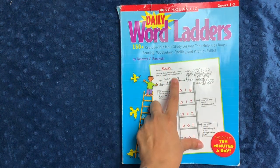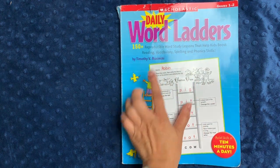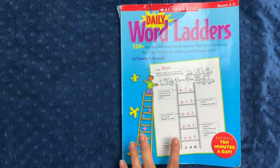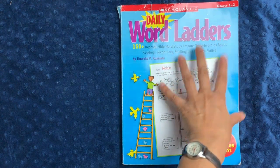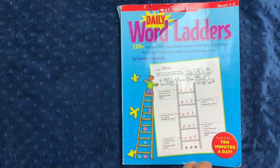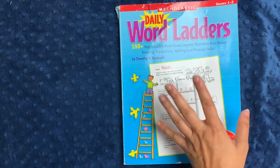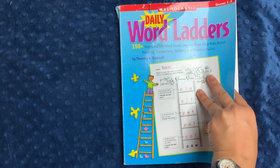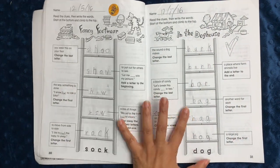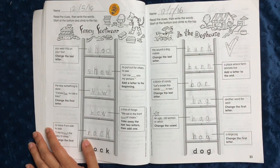In today's video, I'm going to share with you a little peek into a language arts book that we have used and loved in our homeschool. This is Daily Word Ladders by Scholastic. It's for grades 1 through 2. We've used the grades 1 through 2 and grades 2 through 3 with great success, and I've liked both of them. They take very little time — about 10 minutes for a page, even less for the most part. This one was used by my son through grades 1 through 2, and he really loved it. It was really fun to do.